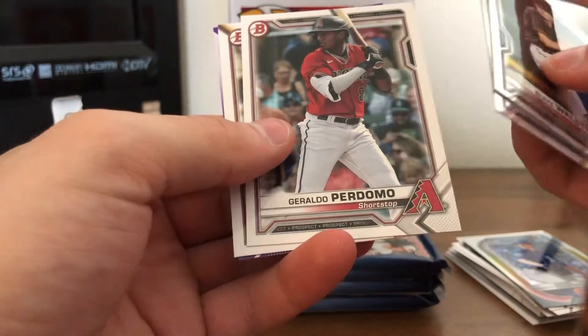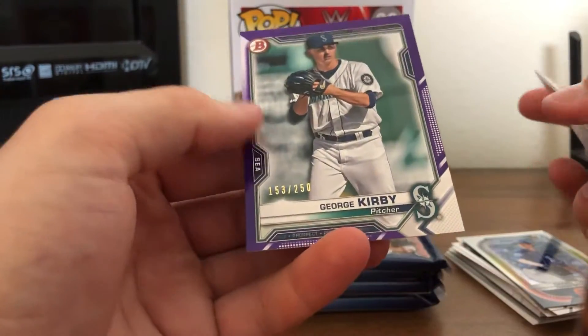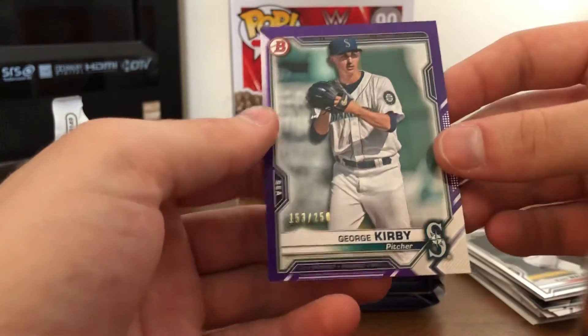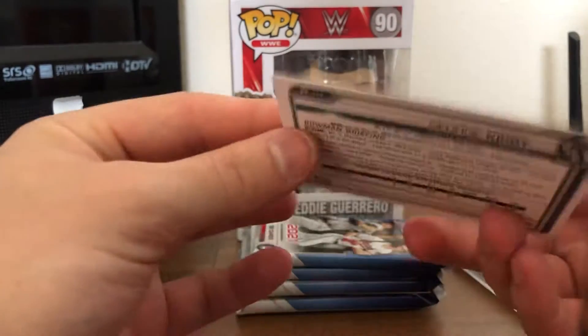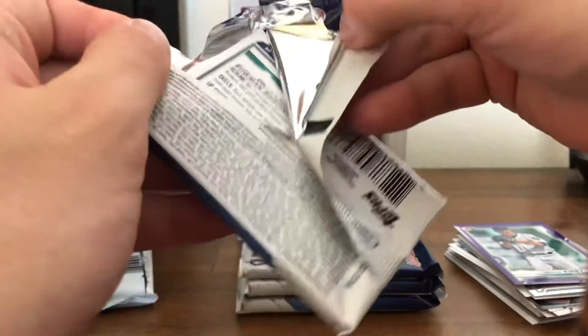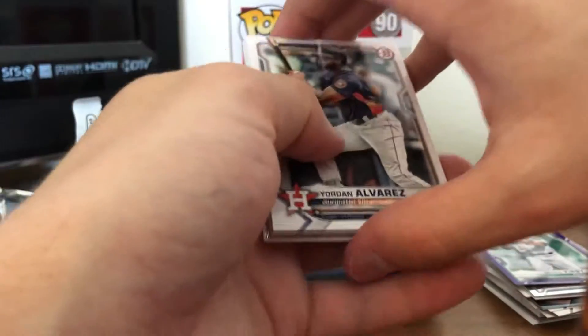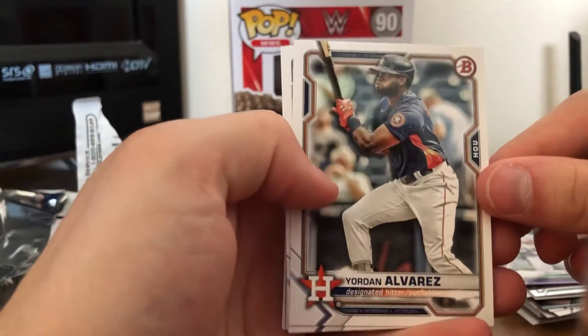Got Giraldo Perdomo again, Ivan Johnson, and a George Kirby numbered 250. Looks like a purple or a blue — number 250. It looks like autographs in these are about 1 in 20 boxes. So not exactly impossible to get an autograph, but won't hold my breath.